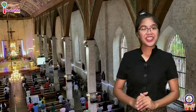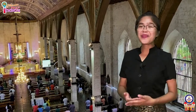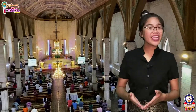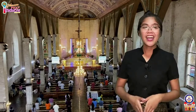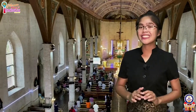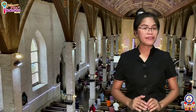God created everything, and everything that He created was good. The greatest of all His creations is us — you, me, humanity. He created us in His own image and likeness. God continues to create us today by sustaining everything that He created in existence and supporting us in our own creative activity.